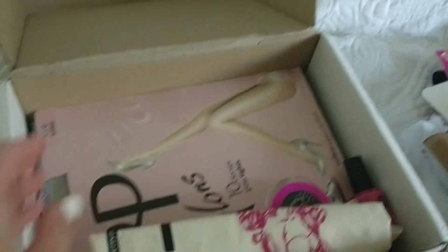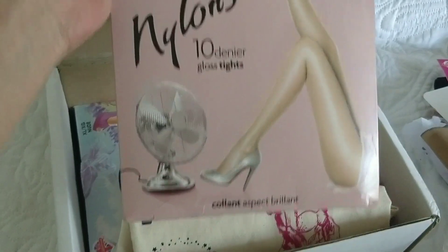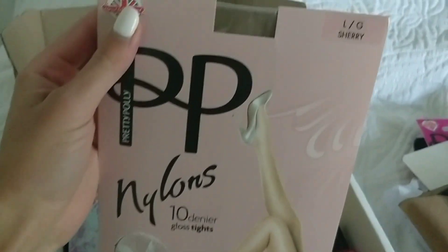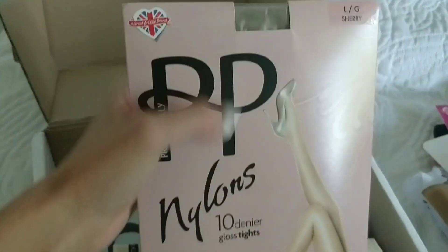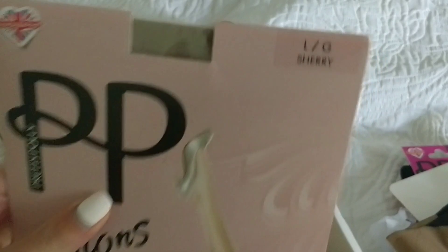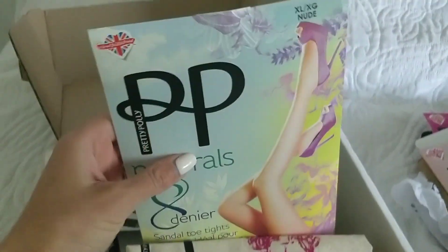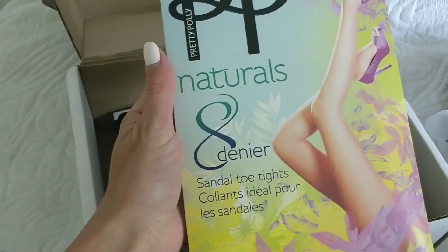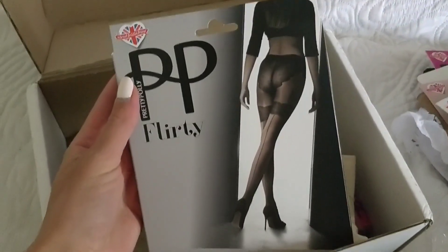So next we have the Sherry Tendinia Gloss Tights — brilliant, I guess they are really silky. This is a bit darker than nude color, probably this is the tan shade — a bit darker than the skin-tone tights. And then we have some other summer tights: Naturals 8 denier near tights and all-toe tights, and also some flirty tights.